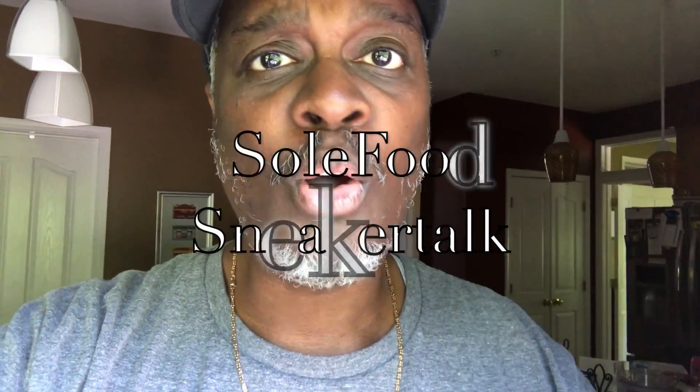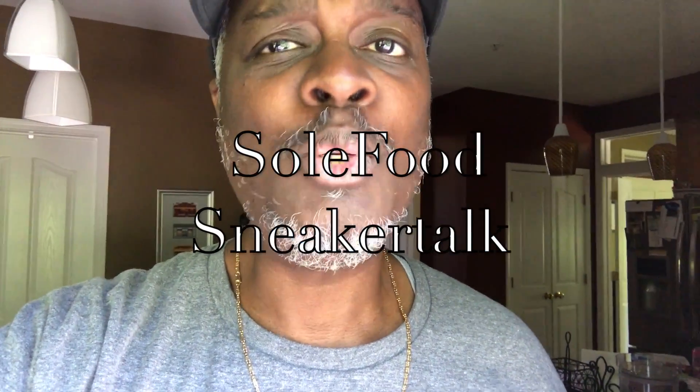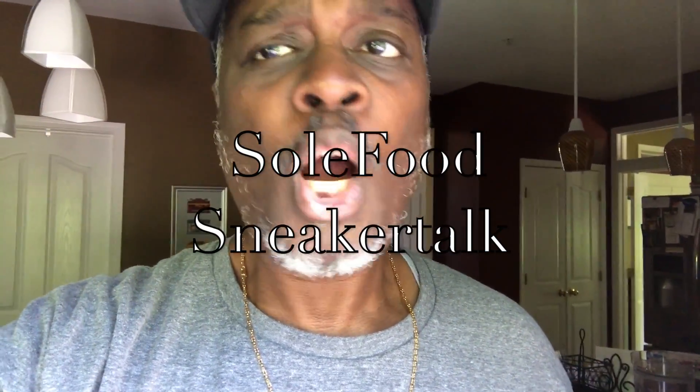I hope you enjoyed this edition of Lunch with OG. Make sure you check us out for Soul Food Sneaker Talk on Wednesday at 8pm — it's on the Soul Food Sneaker Talk YouTube channel. It's no longer on Sneaker Family or the OG Sneakers channel, so if you're looking there, you're looking wrong. It's Soul Food — S-O-L-F-O-O-D — Sneaker Talk, all one word. We got our own YouTube channel. We'll see you there Wednesday at 8pm.